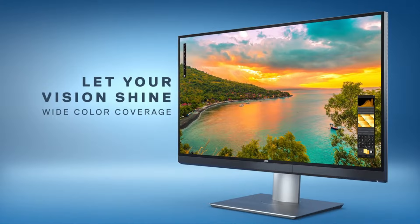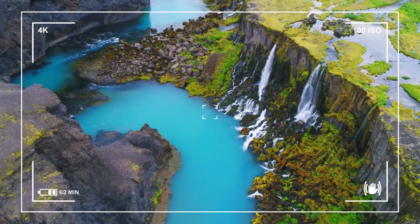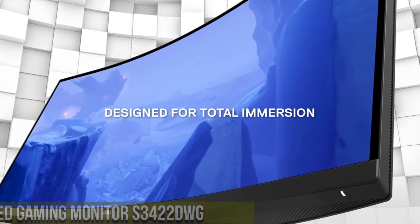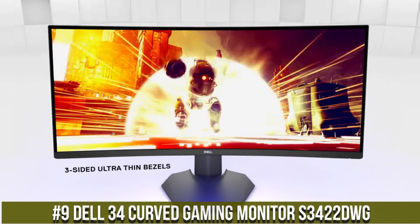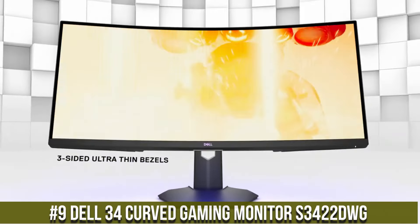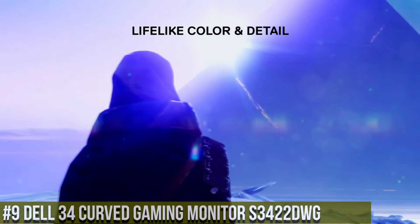All links are included in the video description below. Now let's get started. Number 9: Dell 34 Curved Gaming Monitor S3422DWG — where immersive gaming meets breathtaking visuals.